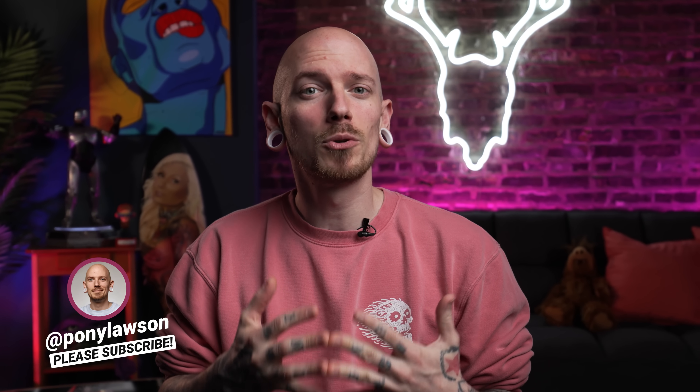What is up everybody and welcome back to the channel. Today we're back on TikTok and allow me to be your tour guide as we check out tattoo red flags — not only for tattoo artists but for tattoo clients as well. So let's see what we've got.